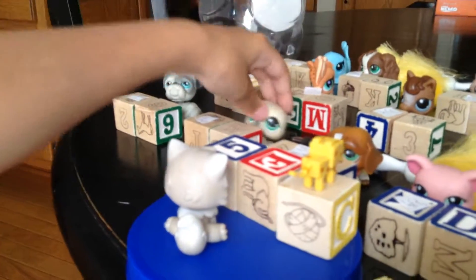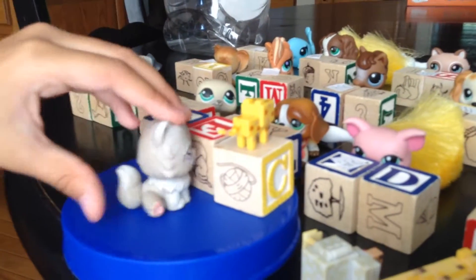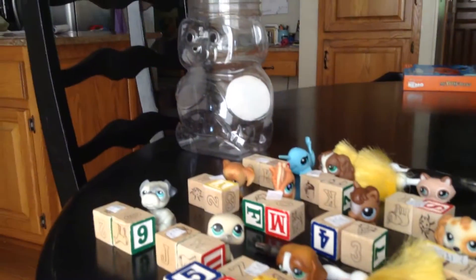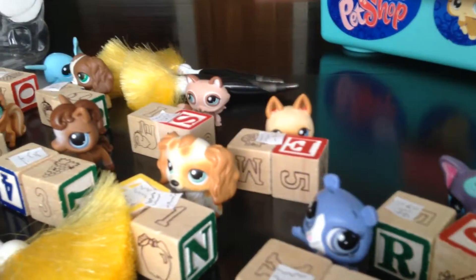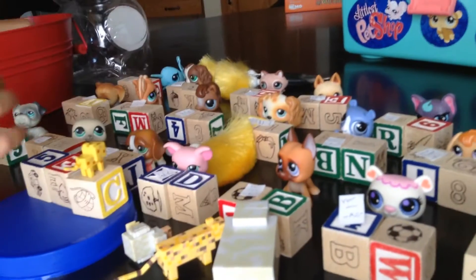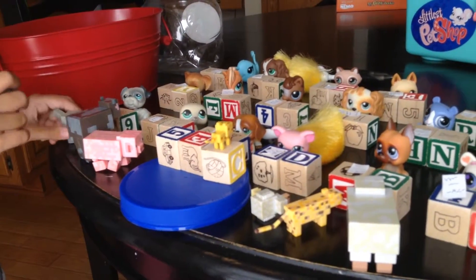Okay, what are we learning next? We're learning about animals. I'm going to get all my animal things. Okay, now I have sheep, pig, cow, ocelot, chicken, and wolf.